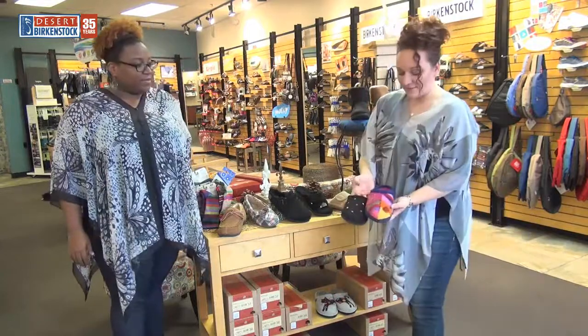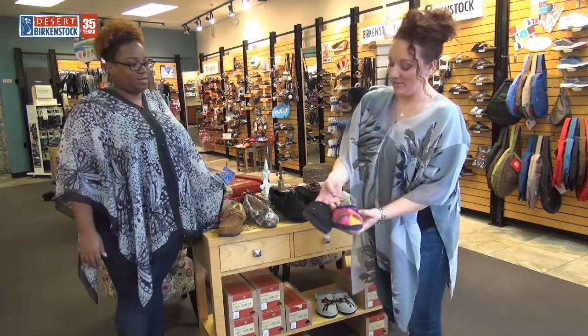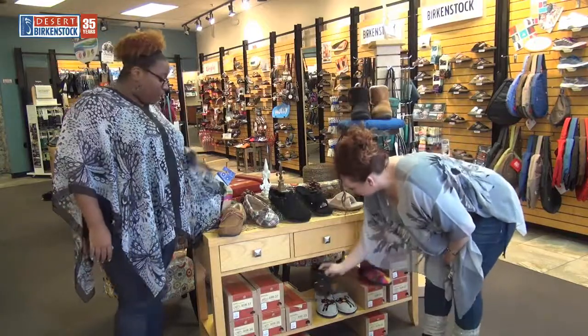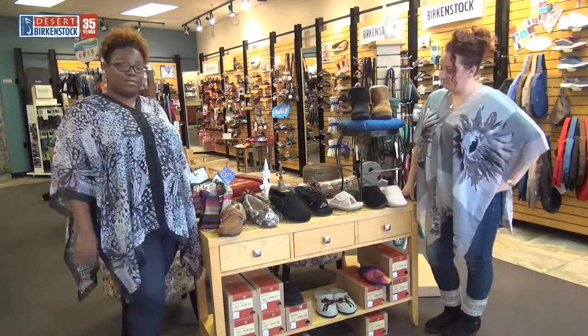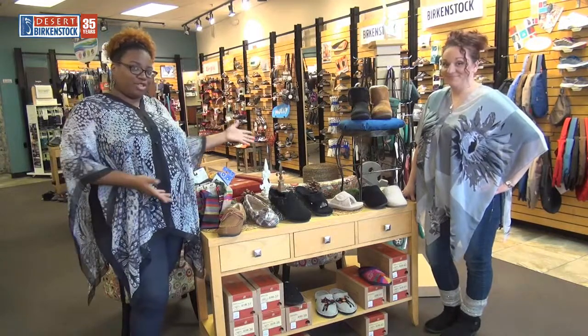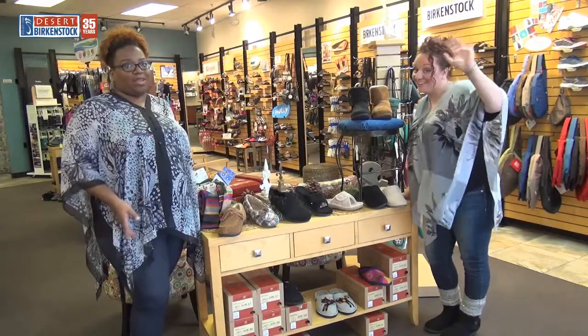Look at how fun the colors are — if you like color, these are a lot of fun! Those are Halflingers, and they also have a really good amount of support for a slipper — you can't beat it. Come shop and enjoy! Hurry and come get them before they're all gone. We'll see you later, bye!